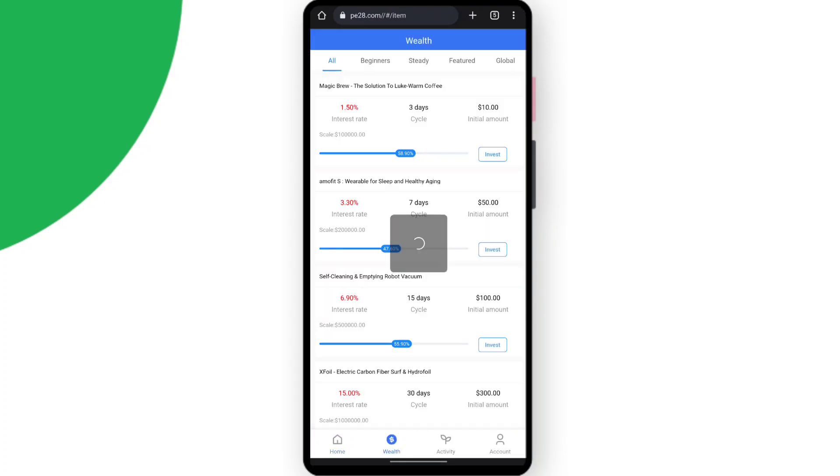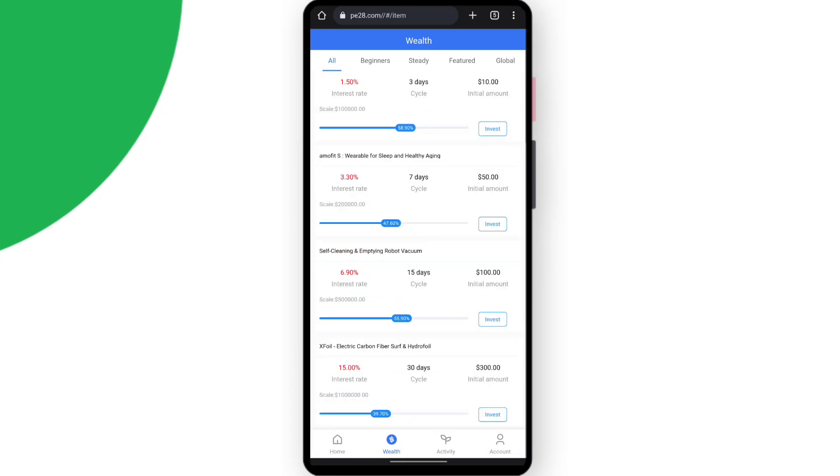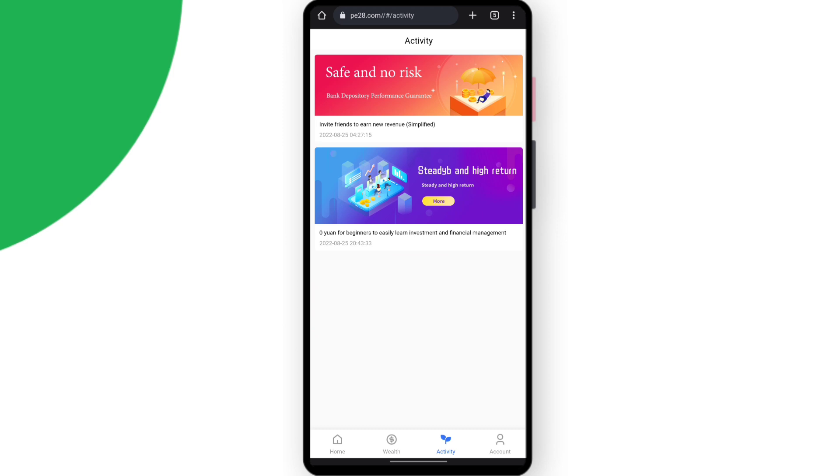Now I'll tell you about the wealth section. As you can see, different types of projects are there. Each project has its own different qualities and different types of functions. You can see categories like Beginners, Steady, Featured, and Global — different types of projects are available.